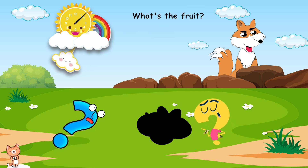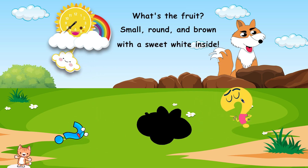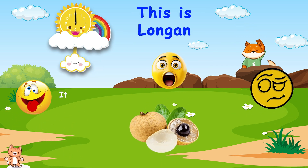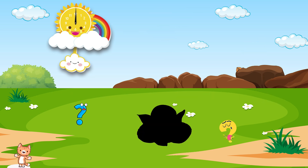What's the fruit? Small, round, and brown, with a sweet white inside. Can you guess? This is longan. It tastes like mildly sweet, juicy, and floral.